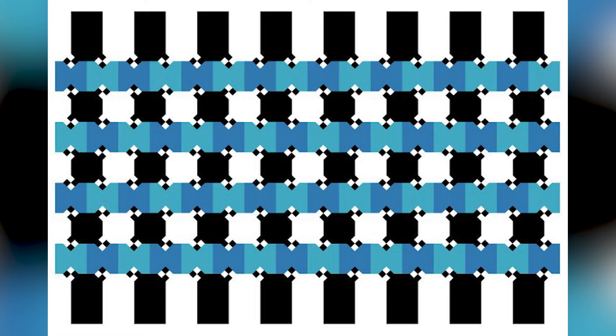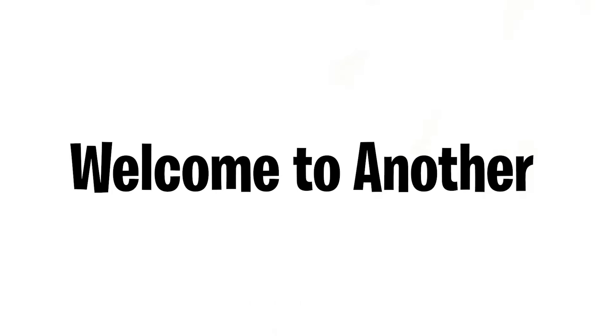Are the blue lines parallel? Do you think they are perfectly stacked on top of each other, or do you think they're wavy and curvy? The lines are actually 100% parallel. Once we take away all those black and white dots, shapes, and lines, it becomes clear — crazy how our minds and eyes are so easily tricked.